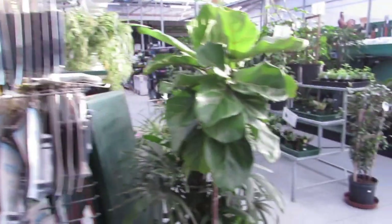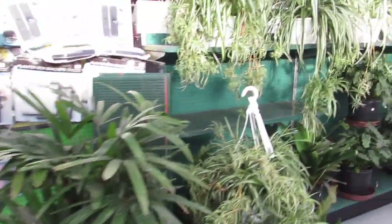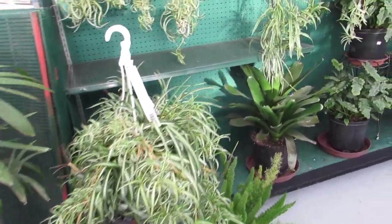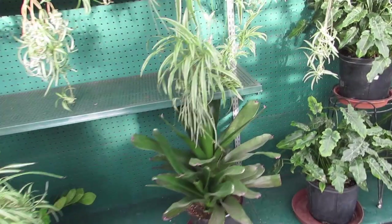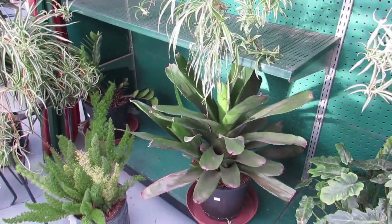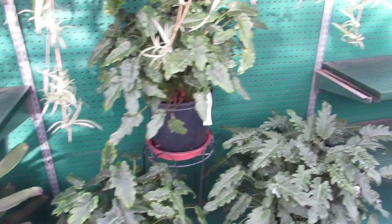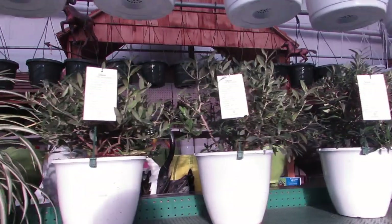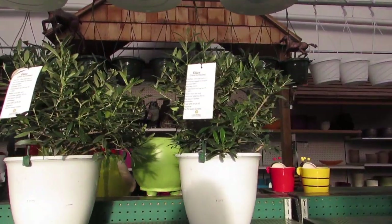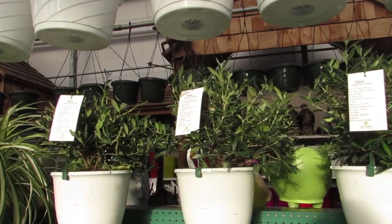And a few amaryllis bulbs. Got a few fiddle-leaf figs here and some spider plants with tons of babies. Some asparagus ferns. Isn't he pretty? Oh, I love him — he's $39.99. Oh, and they have some olive trees — how beautiful. Full sun. $59.99 for those. Pretty.